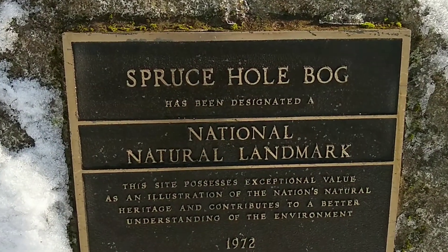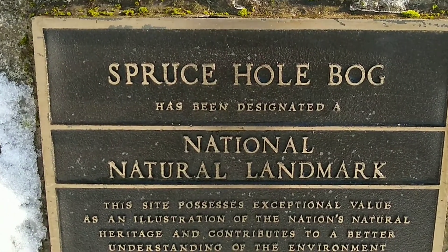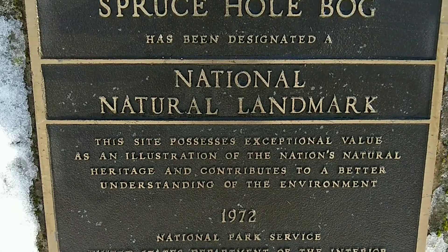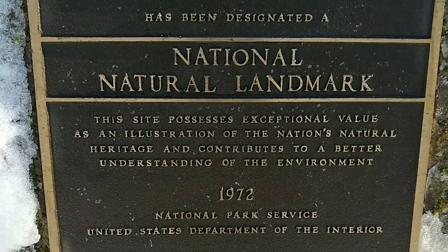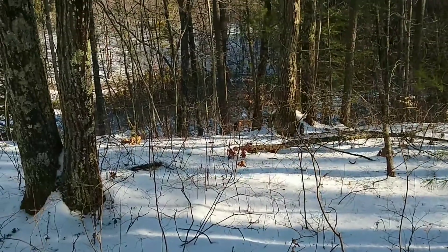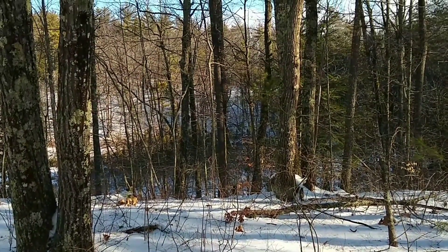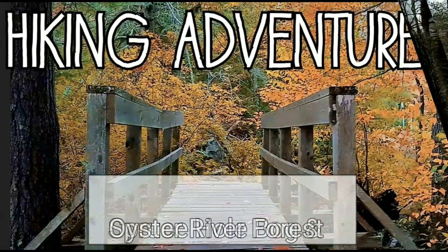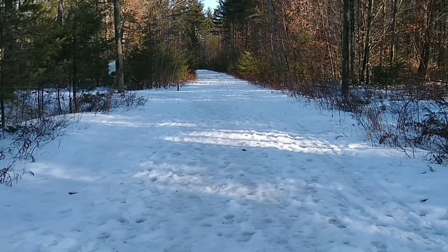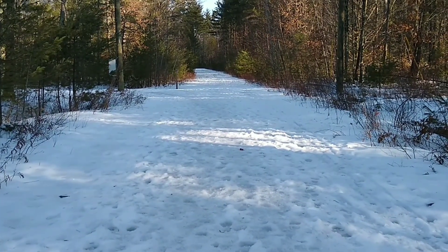Here is the plaque saying that it has been designated a national natural landmark by the National Park Service. The fog is right down there, so let's get a closer look. Alright, welcome back to another hiking adventure.